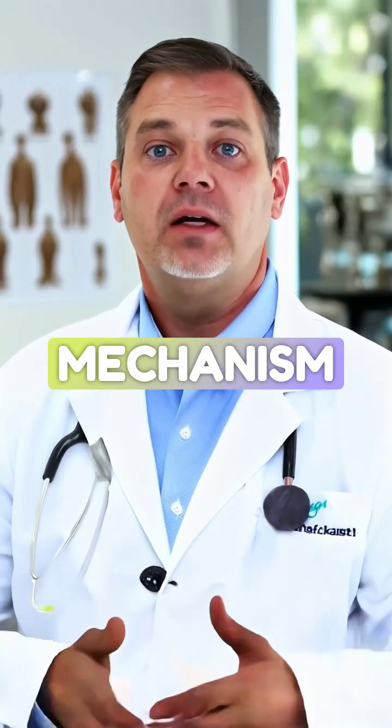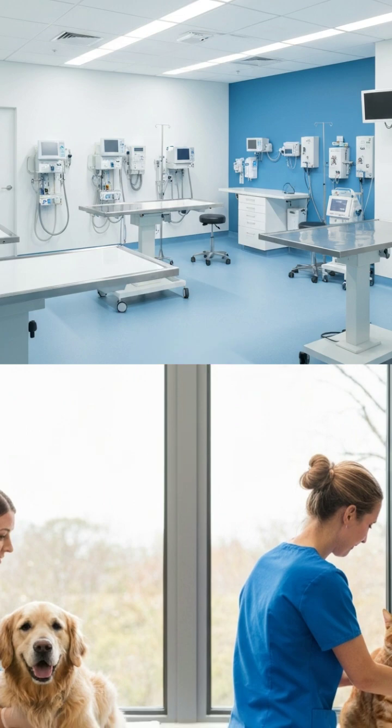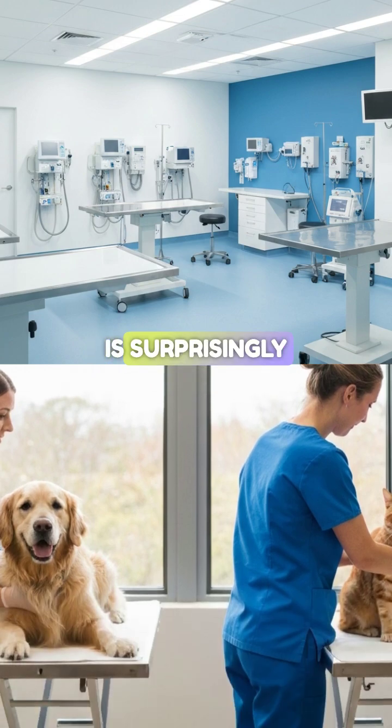Now that we understand the mechanism, let's talk about the patients sitting in your exam room. The risk profile for dogs and cats is surprisingly distinct.